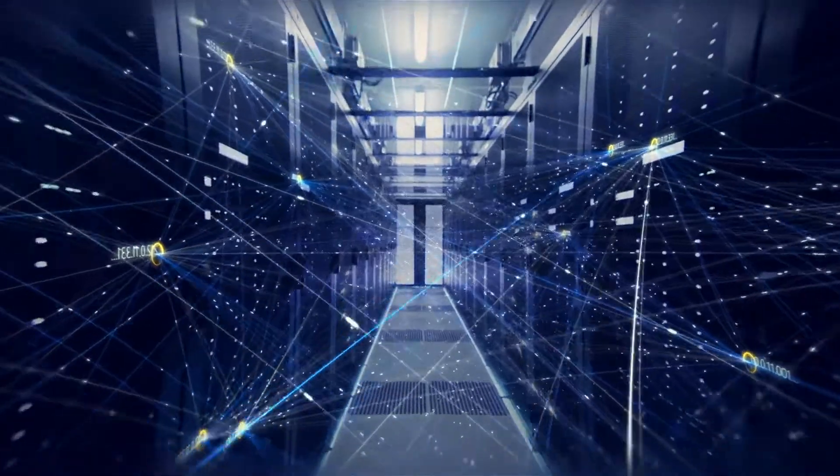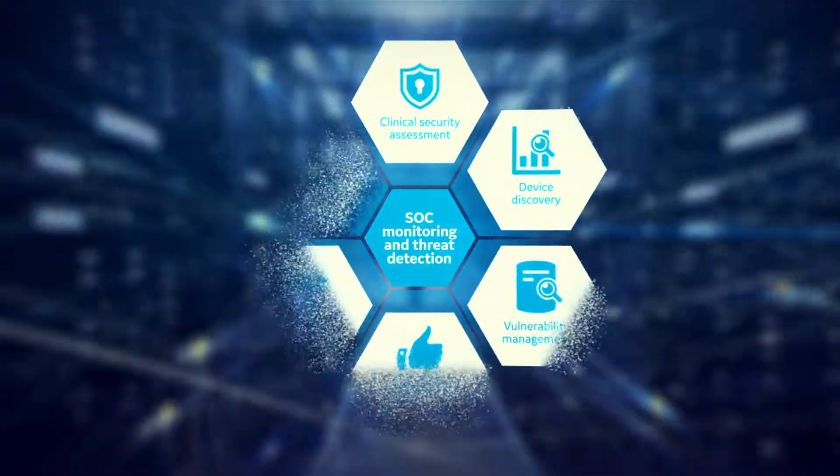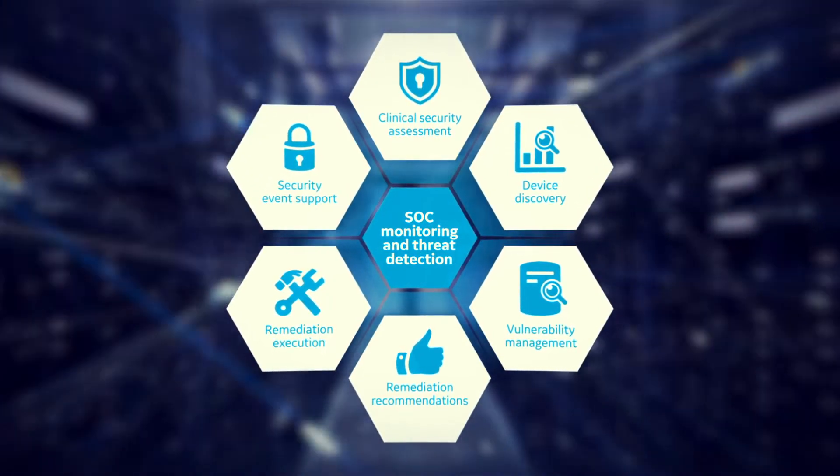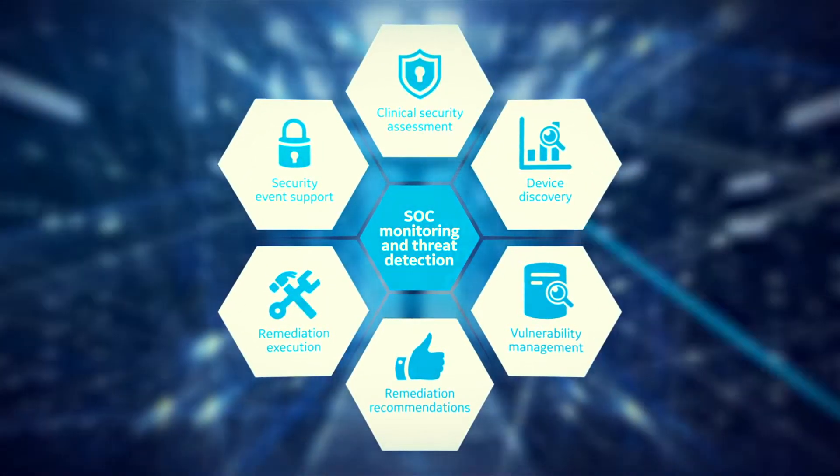Sky leverages medical device expertise, advanced technology, artificial intelligence, and strategic, systematic processes to help keep your network resilient in the face of risk.